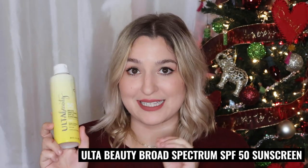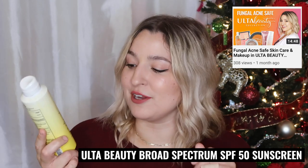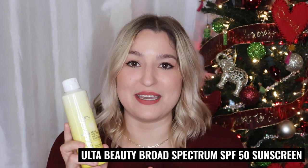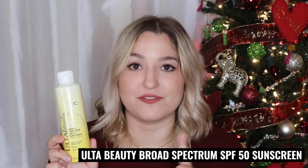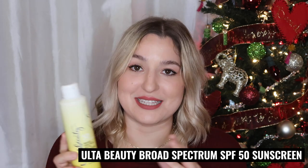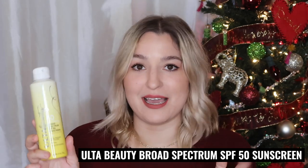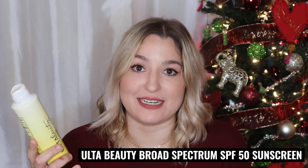The first product is the Ulta Beauty Broad Spectrum SPF 50 sunscreen — you may remember I purchased this during my Ulta Beauty fungal acne safe video. I've since used it up and I have to say I'm glad I'm done with it. There are two good things about it: it's very affordable, especially for a fungal acne safe SPF, and it wears well under makeup. It also covers you all day — I didn't have any burns and it really protected me from the sun.